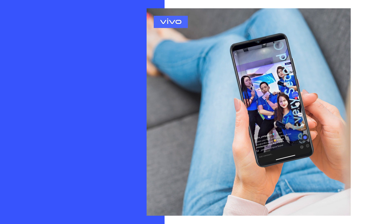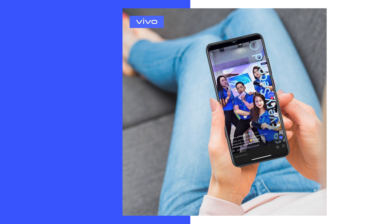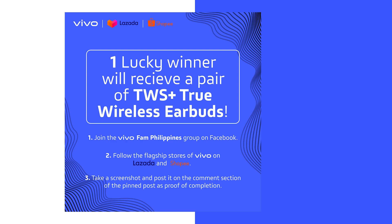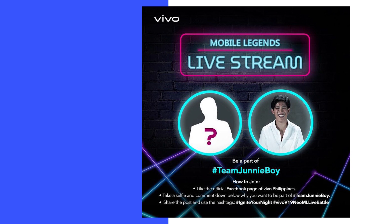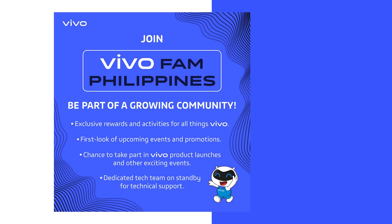Through the Facebook group, led by community manager Jose Palabia, members can share their smartphone experiences, learn new ways of utilizing their Vivo phones from fellow users, and engage one another through stunning images taken with their Vivo smartphones. There will also be exclusive activities like mobile gaming tournaments and a regular live stream called Quentong Vivo Fam Vibe Check for fun-filled conversations and exciting prizes. To join, simply search for the VivoFam Philippines Facebook group.